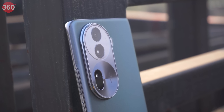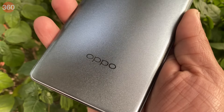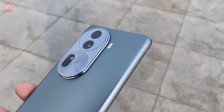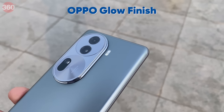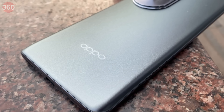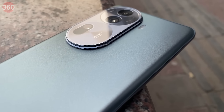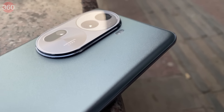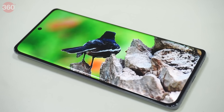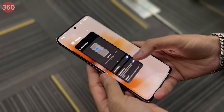The OPPO Reno 11 Pro 5G comes with the segment's best specifications and features a premium design. The phone comes in two color variants — Pearl White and Rock Gray. I have the Rock Gray variant. The finish of the back panel is based on the iconic OPPO Glow process, giving the phone a textured, organic, and frosted glass look. The matte texture of the back panel feels smooth to touch and does not catch any smudges. The chrome sides make the phone even more premium, and the curved AMOLED display blends in with the side rails and back panel, which is quite rare at this price point.